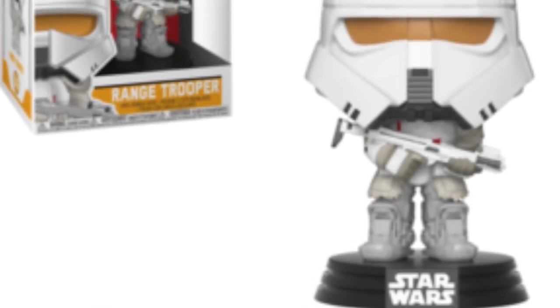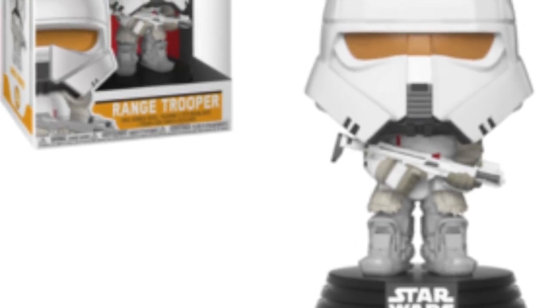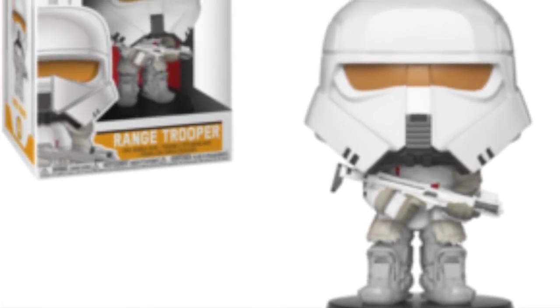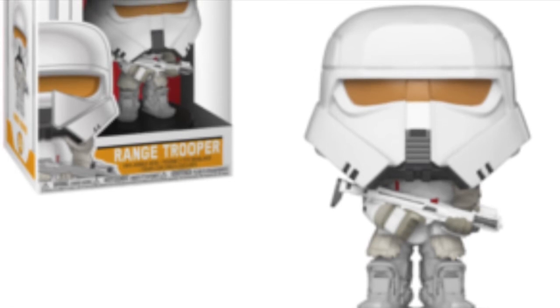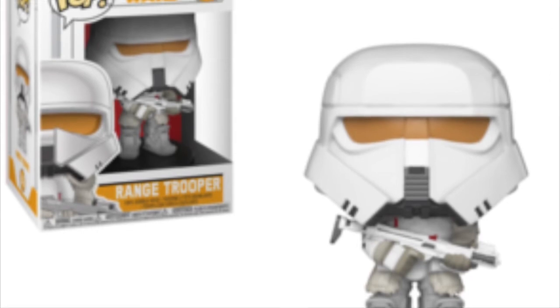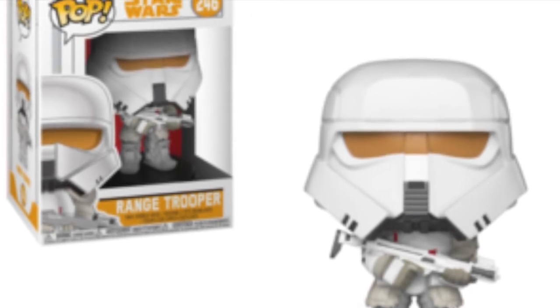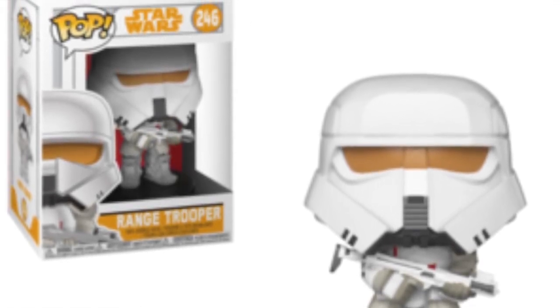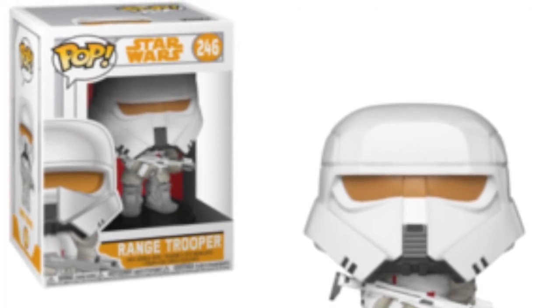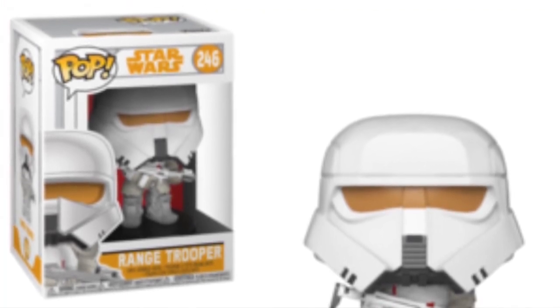Getting down to the good stuff — here is the Range Trooper, another great-looking stormtrooper style for these new movies. I really like that orange visor on the pure white helmet. This is the one from the Black Series where there's actually fur on the shins, around the collar, and on the knee pads, with big snow boots. It's a really nice design, and I really like the package art with the orange Star Wars symbol and orange logos throughout.